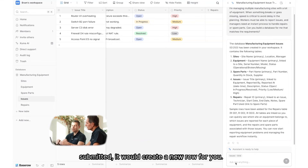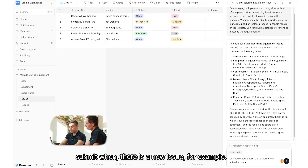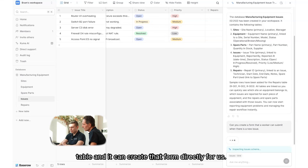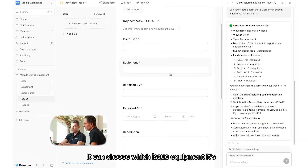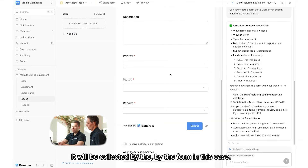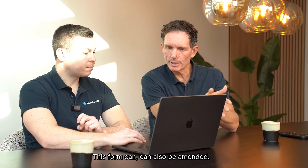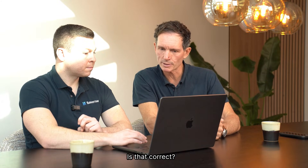We can ask Kuma to create a form that a worker can submit when there is a new issue. Because we're already looking at the issues table, Kuma gets all the context of that table and can create the form directly. The form is named 'Report New Issue' and includes all the fields: title, which equipment it's related to, who reported it, the description, priority, which site — all the information you would need. When submitted, it creates a new row directly in that table. This form can also be amended — if you want to add a logo or design elements, you can do that manually or ask Kuma to handle it.